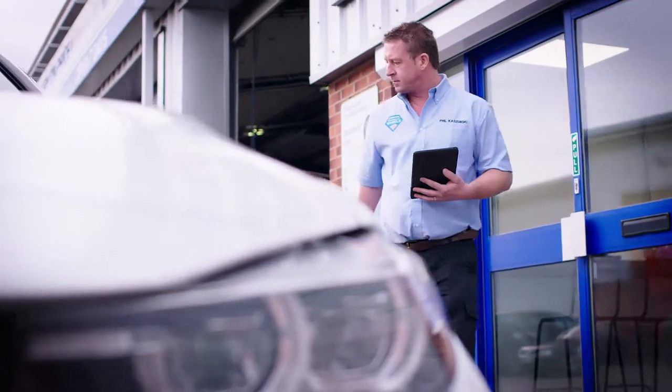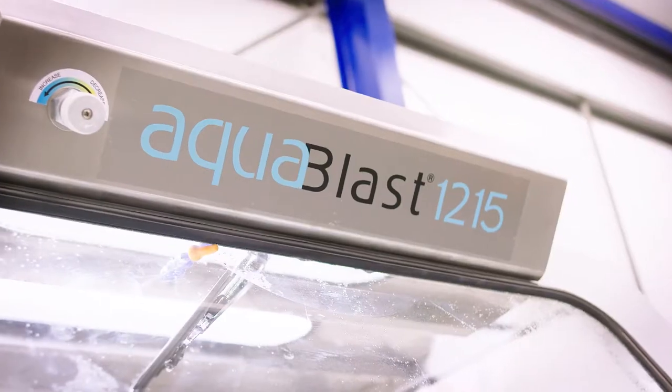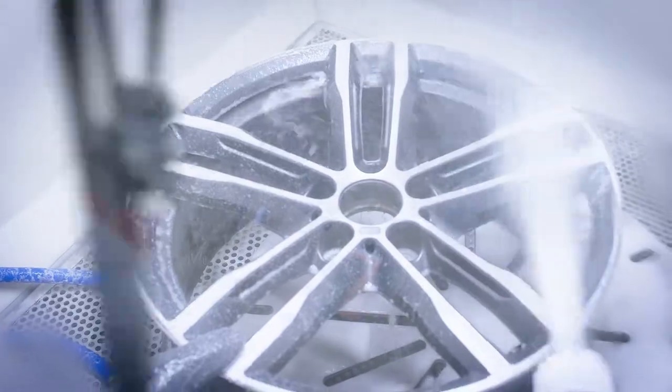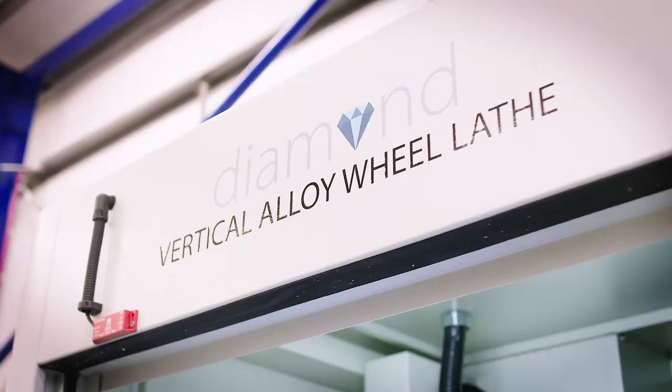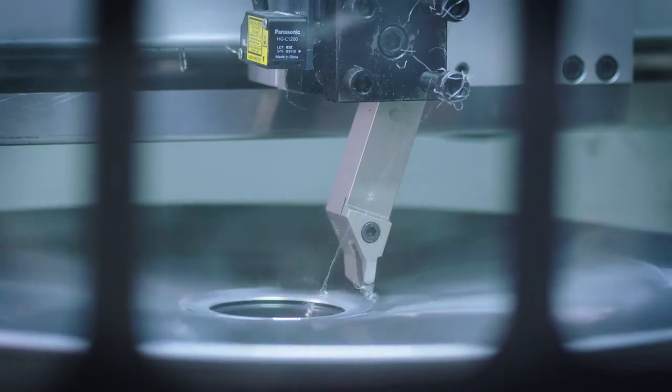On arrival, we go out and physically look at the vehicle to assess how many wheels need refurbishing. We perform a buckle test on each wheel to make sure it's fit for repairing on the lathe, and then it goes through the aqua blast system which cleans any contaminants off the wheel. Once placed onto the lathe, a laser probe scans and maps the contours of the wheel to assess the depth of damage and the amount of material that needs to be removed.